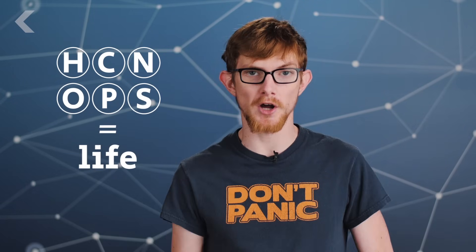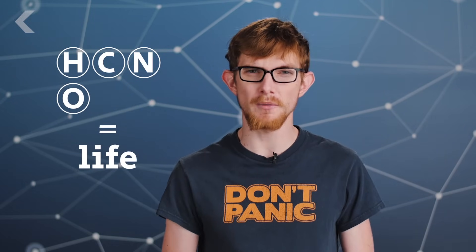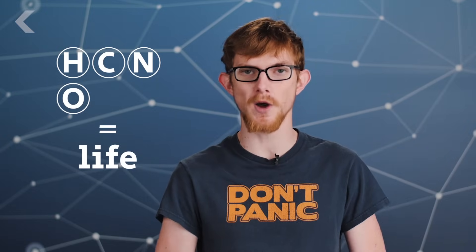Finding hydrogen is a big deal, because it's a chemical we think is essential for life to form, the others being carbon, nitrogen, oxygen, phosphorus, and sulfur. We have now detected all of those on Enceladus except phosphorus and sulfur, but we suspect those elements are present in its rocky core as well.